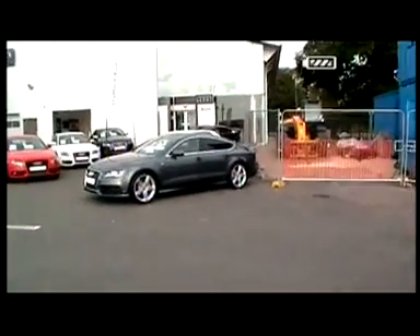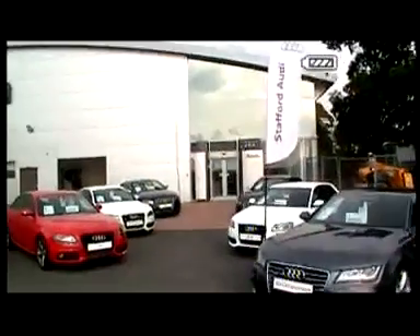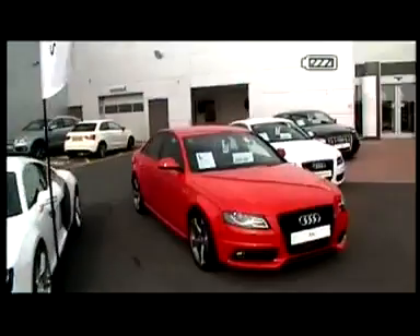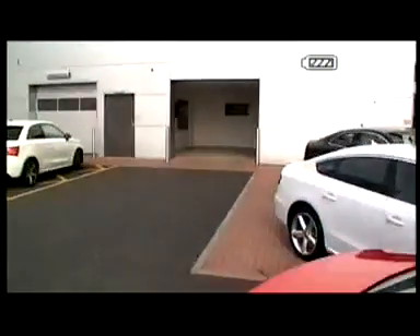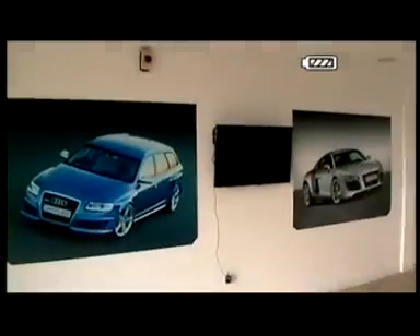Just to show you the dealership a little bit more — we have a large range of new vehicles in stock as well. If I just show you where you would collect one of our vehicles from if you bought one of our Audi Approved cars: here at Stafford Audi we have a dedicated handover bay, and you would collect your vehicle from here and drive off on that day.